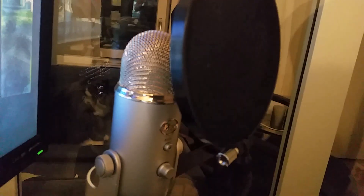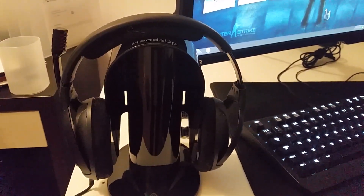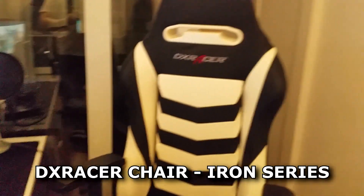I use the Blue Yeti microphone to record my YouTube videos and my Sennheiser PC363D for gaming. It's one of the best headsets I've ever used and I highly recommend it.